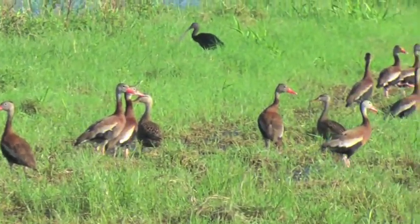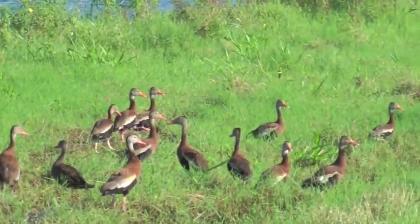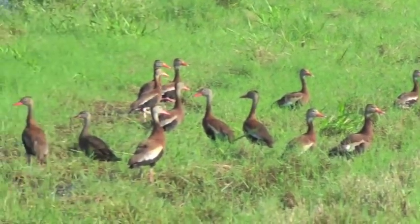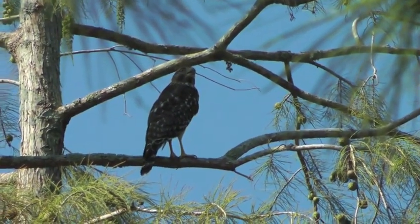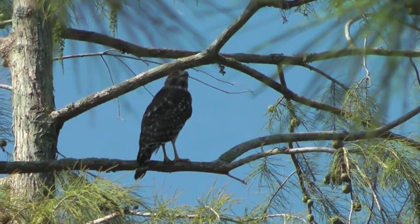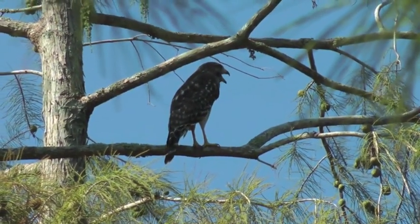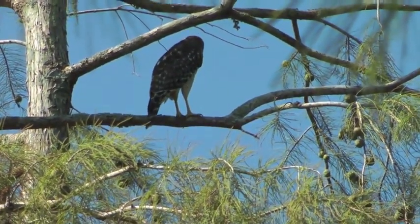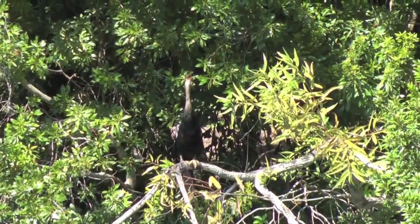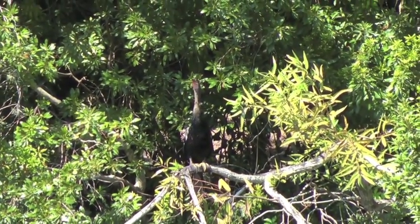Now here we have a group of black-bellied whistling ducks in the field behind where the wood storks were. This is a red-shouldered hawk, an immature one, in our backyard. And this is an anhinga in the backyard, right behind the hawk — let's hear him.